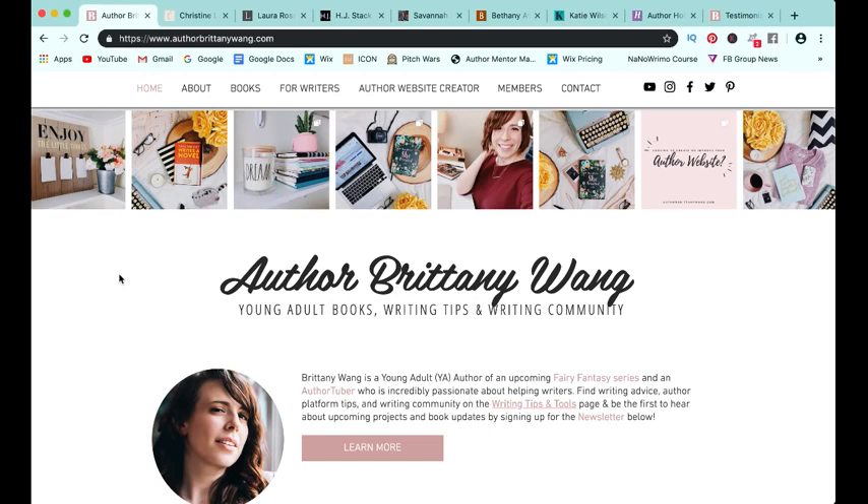If you already have branding colors, great. But if you don't, we do go into a lot of depth in the author website bootcamp. Generally, you want to think about your book covers if you have them. If you don't — like many of our ladies here, some are published but many are querying or still working on their books — you want to think about your target audience, colors that go with your genre, colors that attract your audience, and your own personality as a brand.